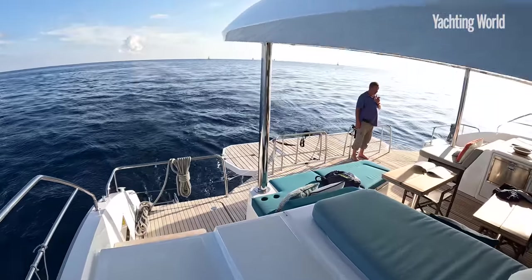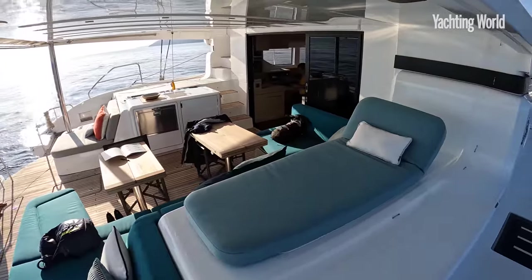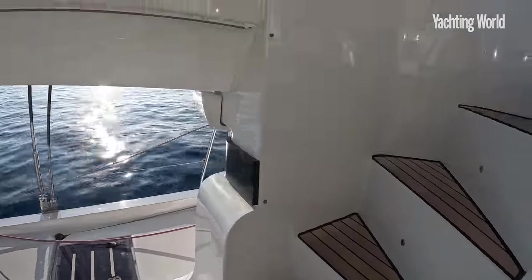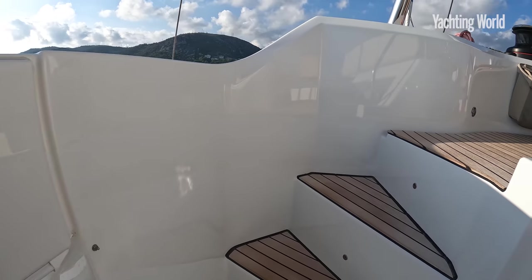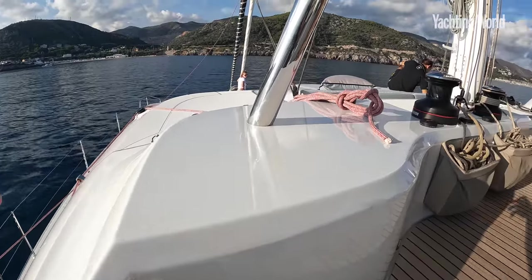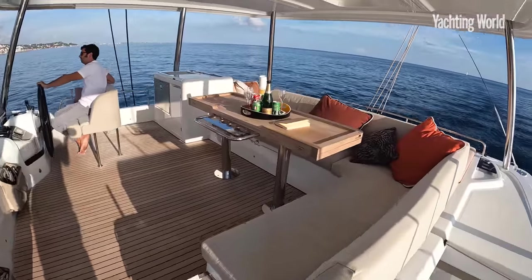Your traditional aft cockpit — not exactly short on space either. This is the main access up onto the flybridge, which you'd do with a grab rail around this side, and look how much space you have up here.